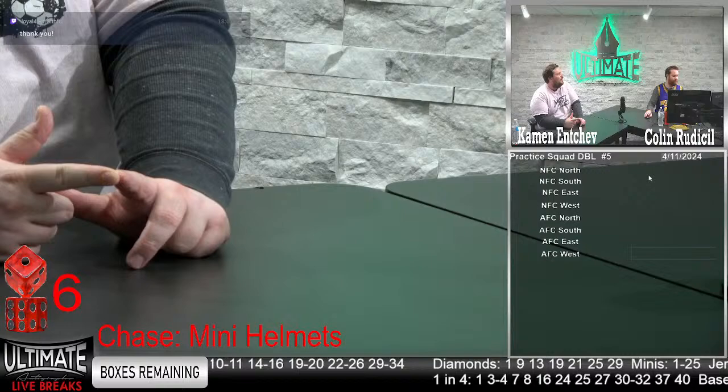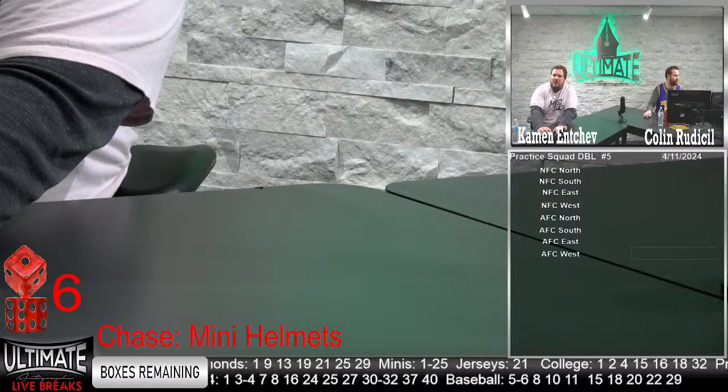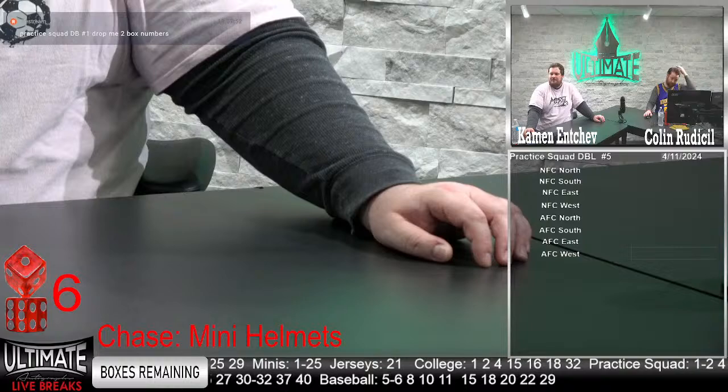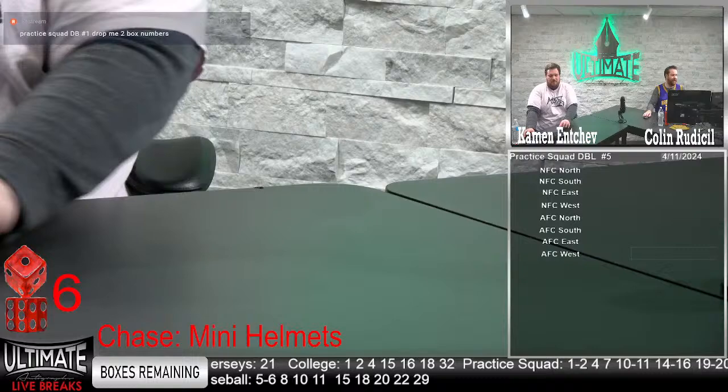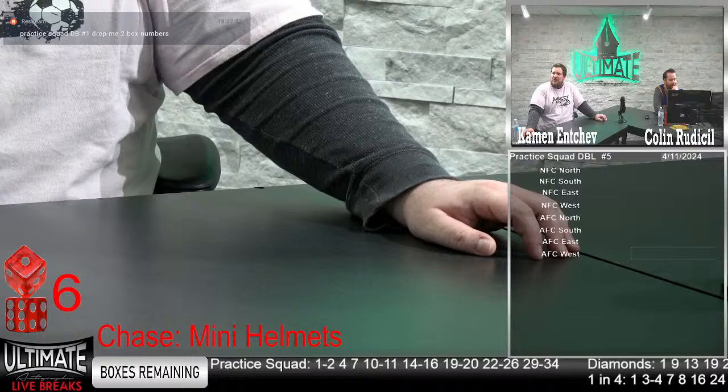A lot of good options in that practice squad break. Practice squad double number one — go ahead and drop me two box numbers. Double the boxes, double the fun. Gisela should have that gift card now, by the way — check it out. More money, less problems for Gisela. 34 people watching, a lot of folks are ordering already — there's business to be done here tonight.